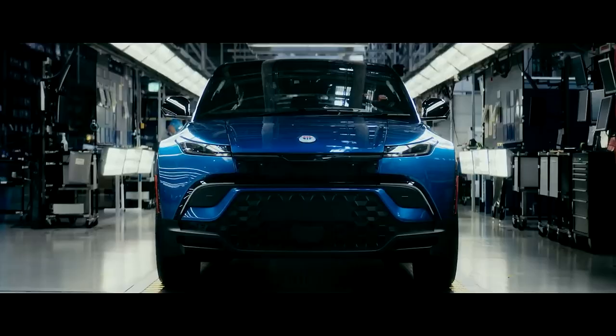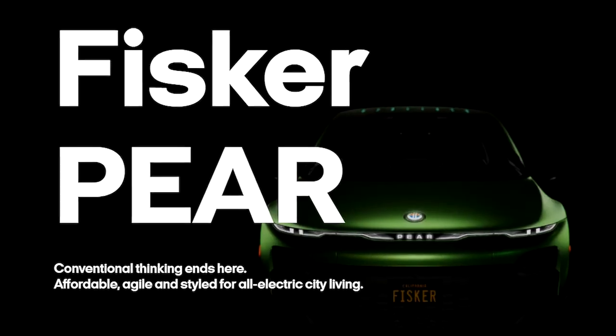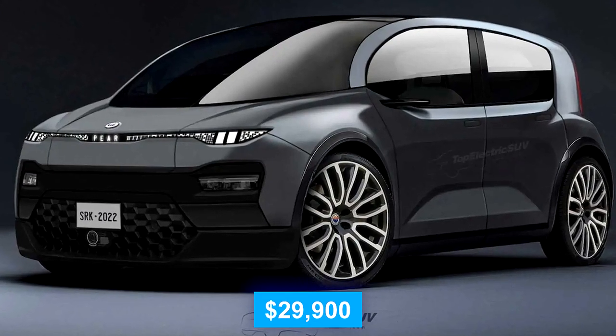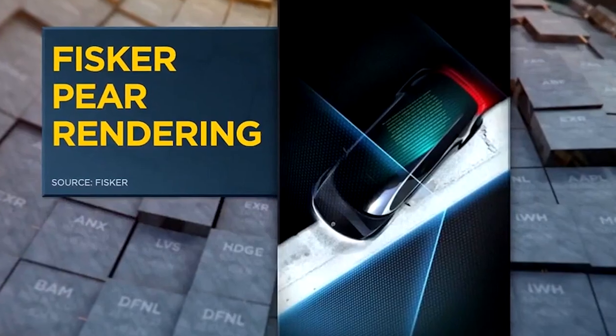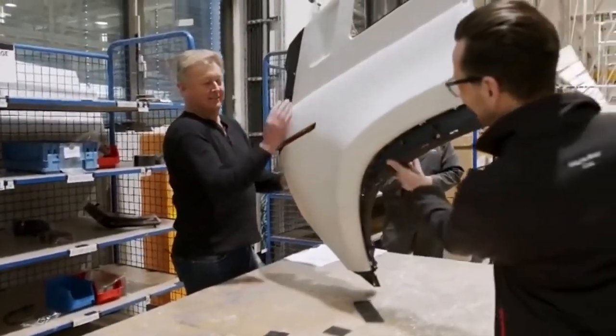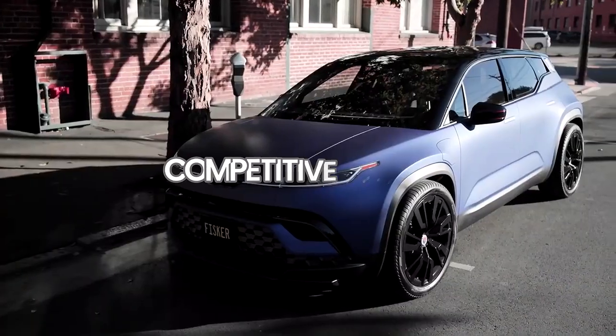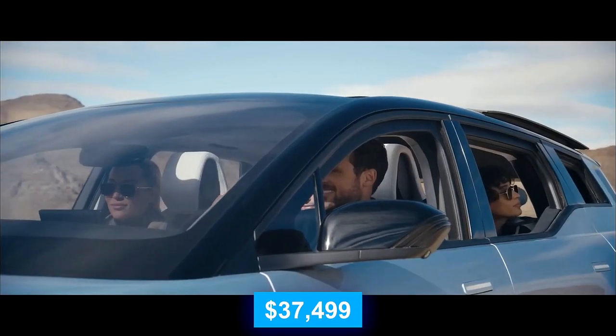Fisker isn't stopping with the Ocean. The company plans to launch a smaller EV next year, The Pear, with a starting price of $29,900. This vehicle is on track to be produced in Lordstown, Ohio by Foxconn, further expanding Fisker's footprint in the EV market. The base trim for the Fisker Ocean Sport version starts at $37,499.